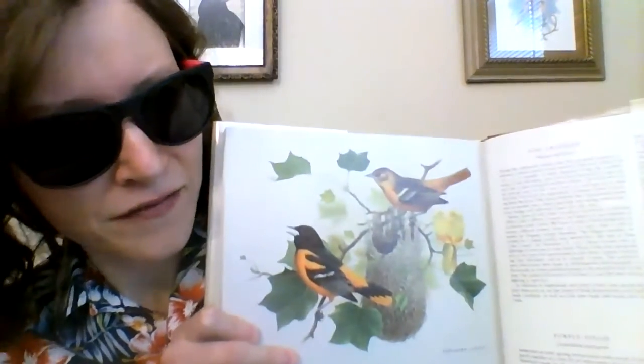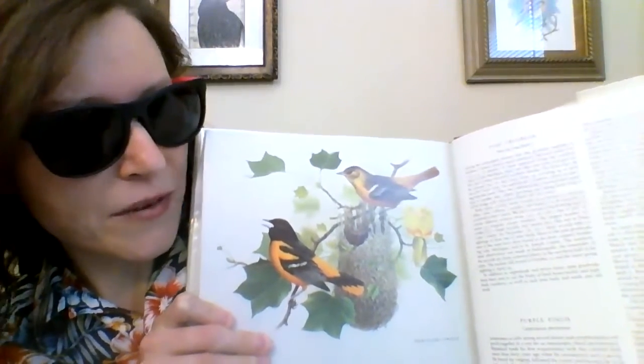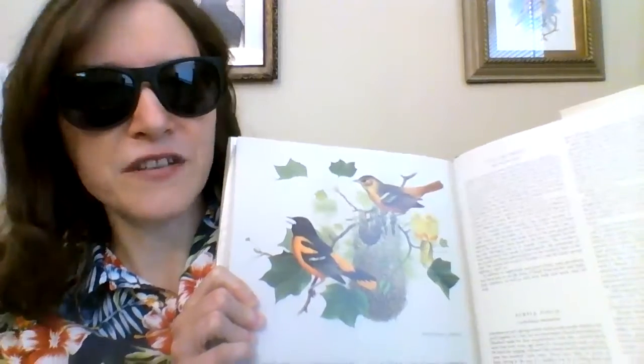Many people are familiar with beautiful orange Baltimore Orioles, and some folks even put up special feeders with fruit, nectar, or jelly to attract them. But have you ever seen one of their nests? They use long grasses and strips of soft bark like many other birds, but instead of sitting on a tree branch, their carefully woven nest hangs down like a bag. Their nest can be hard to spot because they are usually pretty high up in a tree, but if you do see one, you'll never forget it.